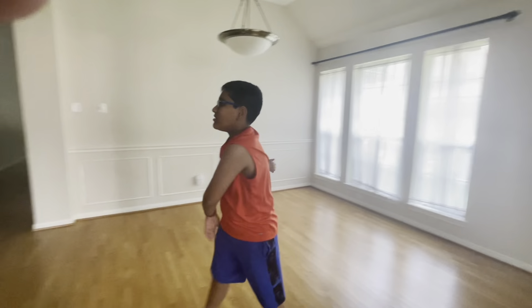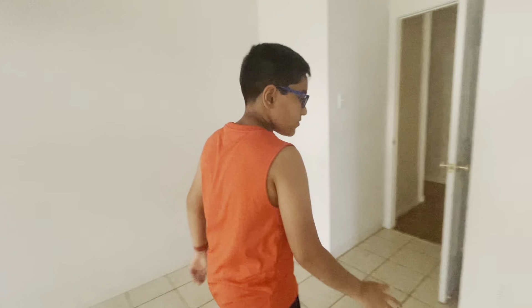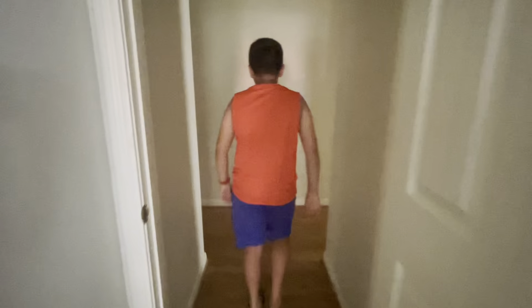Hey guys, I have some big news — we bought the house! This is the house. Let's go open it. Moment of truth. Oh, this is hard. It's still not working. There we go.